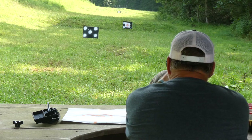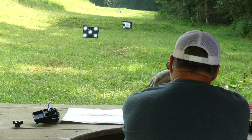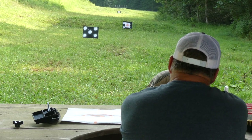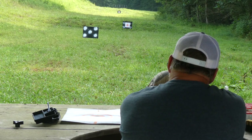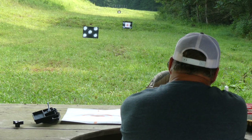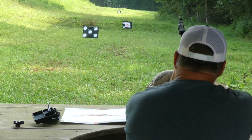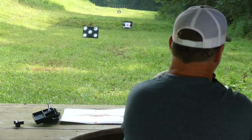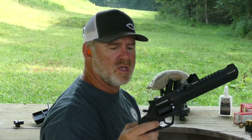And here we go — range is hot. Now let her cool off after that. Do you see that? Look at that five-shot group. Taurus Raging Hunter, .454 Casull. That is freaking awesome.